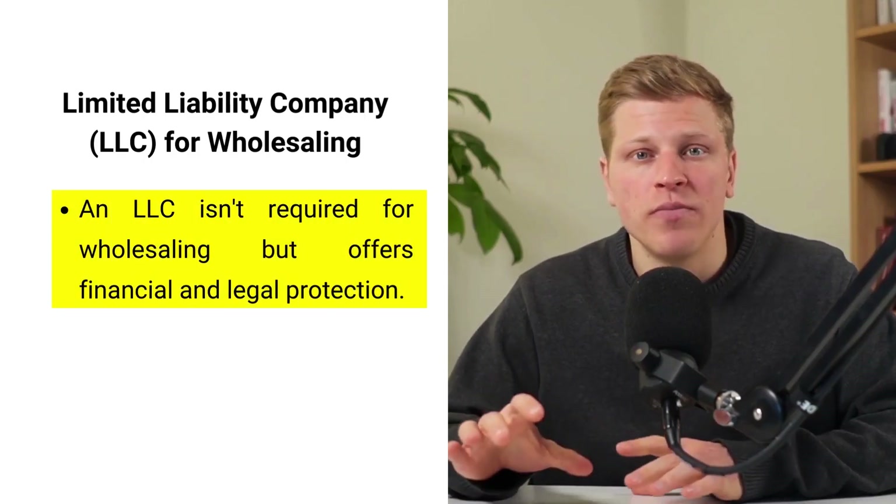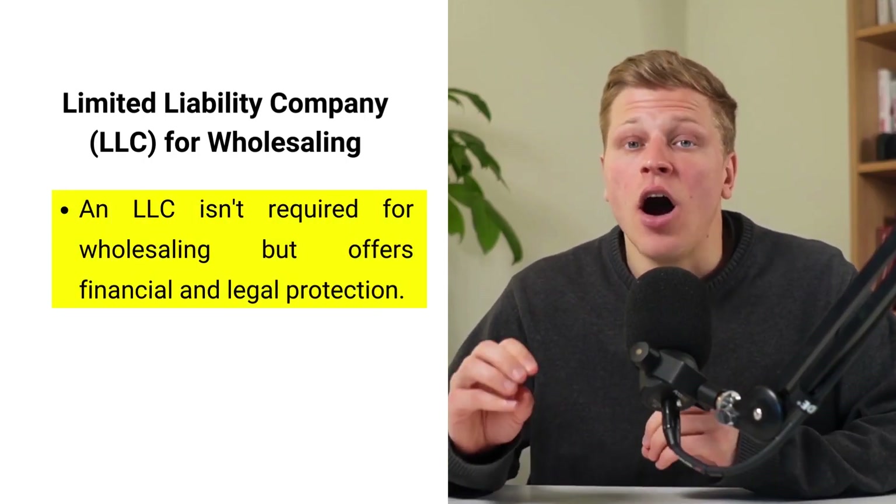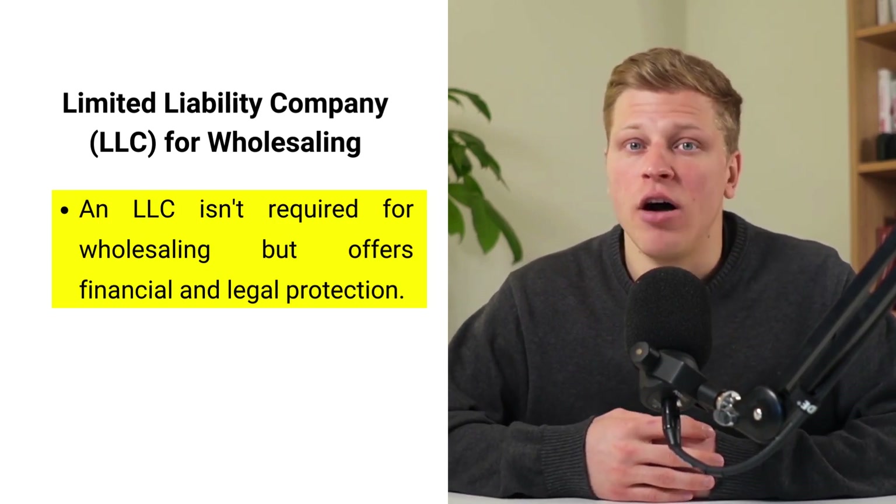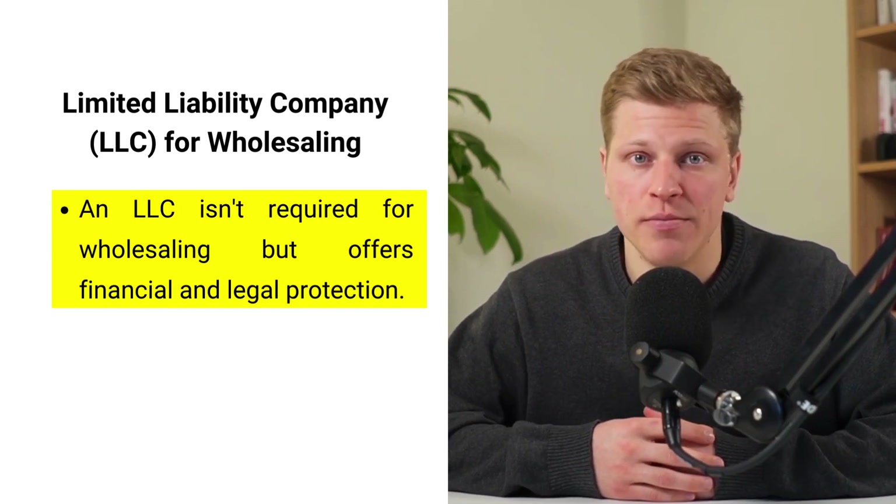A pivotal question for many is whether forming a limited liability company is necessary for wholesaling real estate. The short answer is no, it's not a prerequisite. Yet, opting for an LLC could be a strategic move offering a layer of financial and legal protection that's hard to ignore.